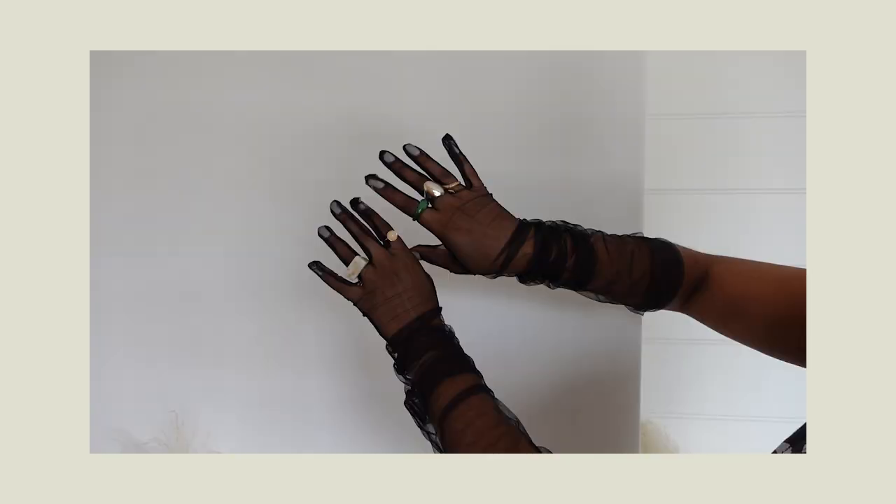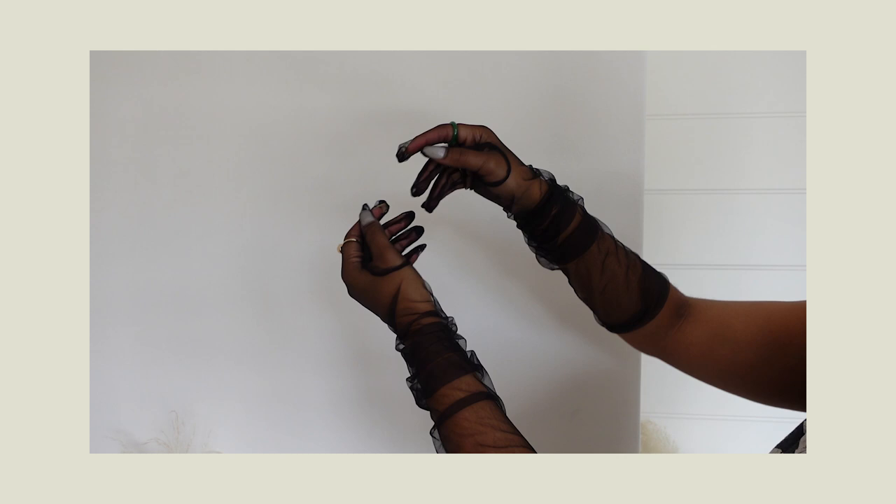I also got these sheer gloves. In my previous haul I got long velvet gloves and I really loved that look. I love the whole vibe of wearing gloves with rings — it's so cool. I saw a girl styling sheer gloves with rings and an oversized gray blazer and I thought, this is so my style. I feel like it's just a fun accessory that can really elevate a look.